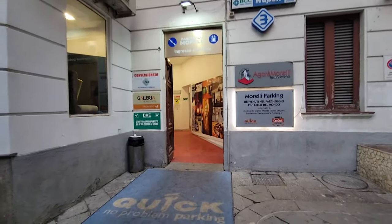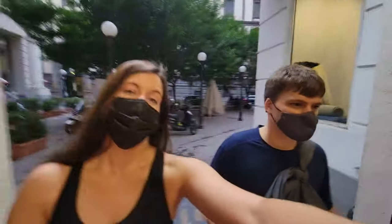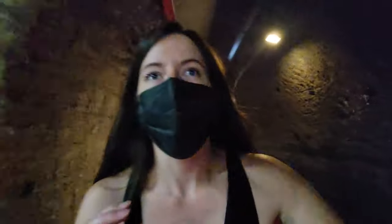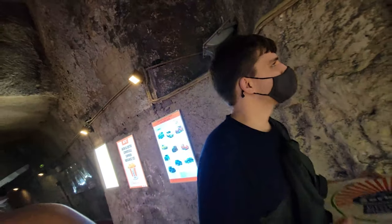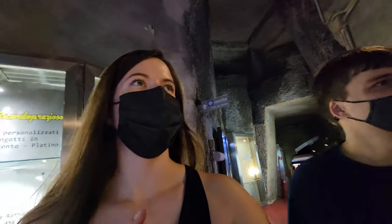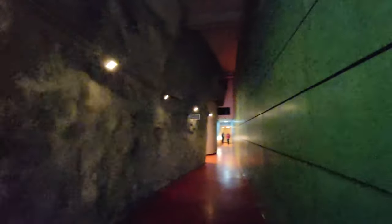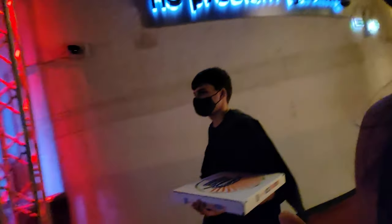We think we made it - question mark. It says Galleria Borbonica, so we might have made it. Oh wow. So basically this is a historical site underground - it's tunnels. We'll learn more about it and then we'll talk more once we figure it out. And once we find it. This place is like one long tunnel. We'll see if they give us any trouble for the pizza.